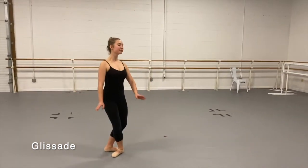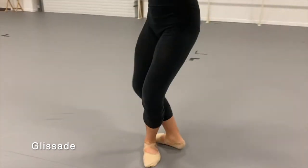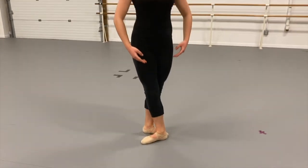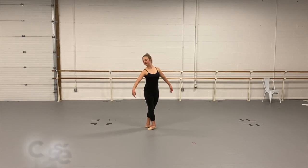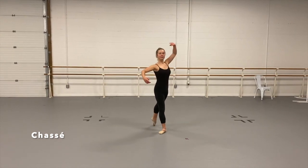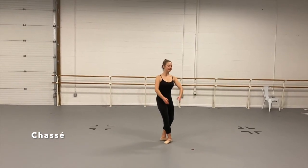The gliding motion of glissade can also be performed to the front, to the side, and to the back. Here are some other traveling steps we talked about. Christina will perform two kinds of chassé — slowly and a bit quicker — and pas de bourrée. Pas de bourrée can be executed many different ways, but I'll show you the simplest to start. One foot chases the other in chassé.